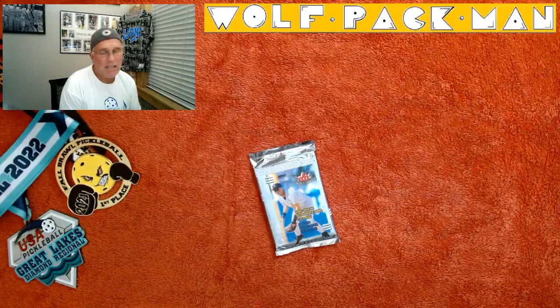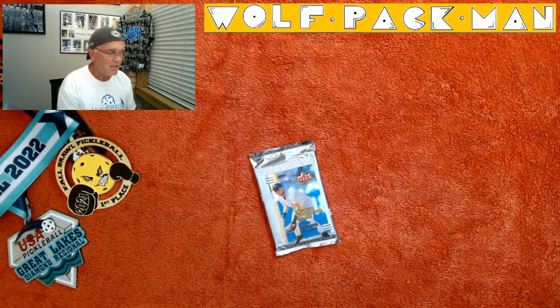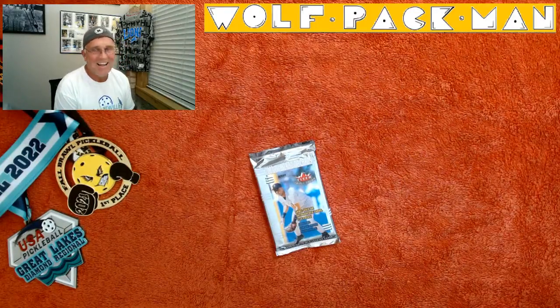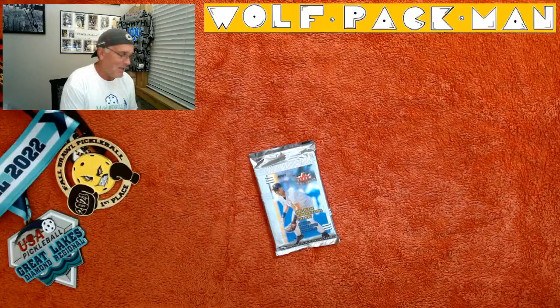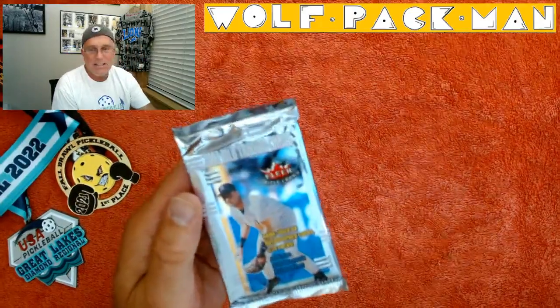Jeter, Randy Johnson, Cal Ripken, Ken Griffey, Frank Thomas, Mariano Rivera — there are 40 Hall of Fame cards and zero rookies in the base set. So we're not chasing rookies, but we're chasing Jeter.